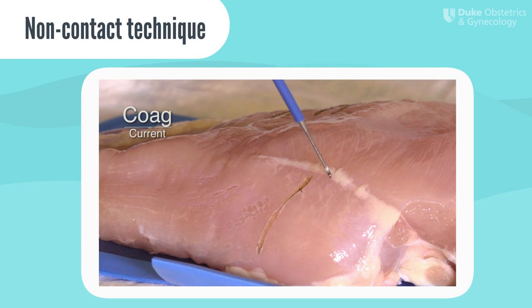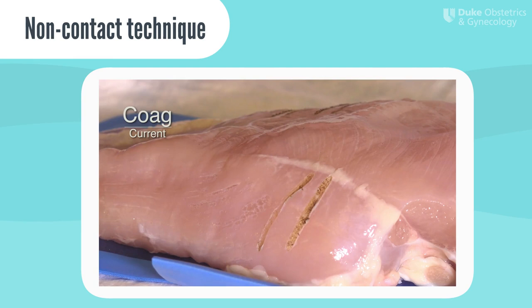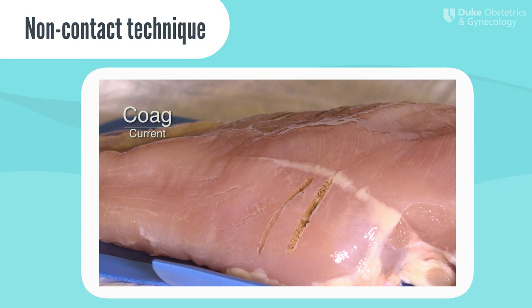Here is the monopolar energy being applied to a piece of tissue using the coag current. Notice that, unlike the cut current, the coag current has a much more superficial tissue effect with the coagulum developing at the perimeter of the electrode. The electrode can sometimes even adhere to the tissue as the coagulum develops.